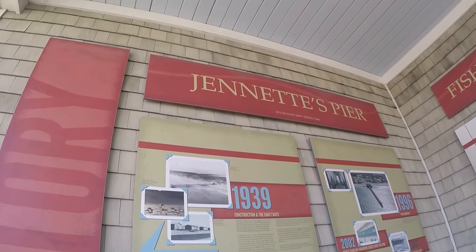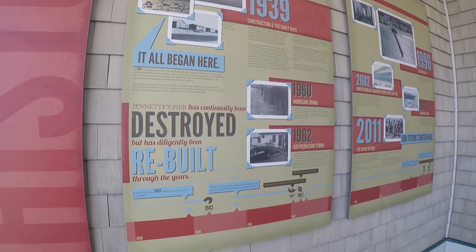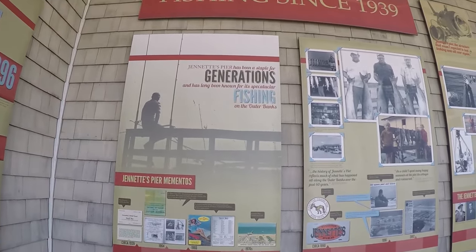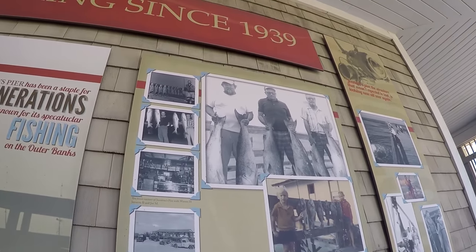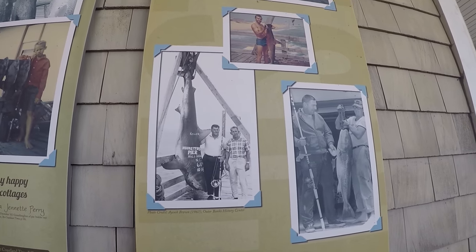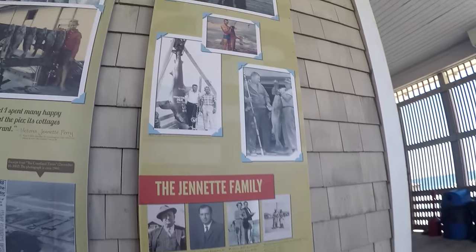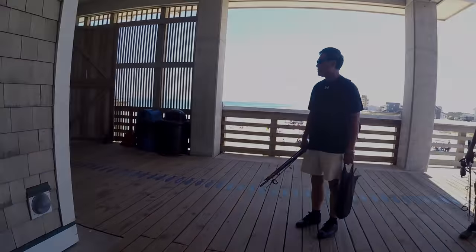We've got a little history of this place. Apparently it's been here since 1939. I'm not so interested in the history, but there are some photos of red drum, black drum, some sharks caught here on the pier — a hammerhead among them. Anyway, it doesn't matter; we will be fishing for whatever bites right now, so let's go.